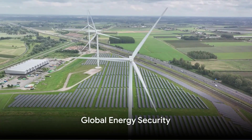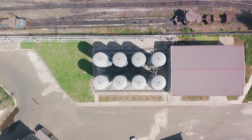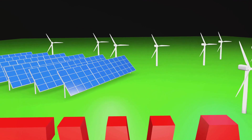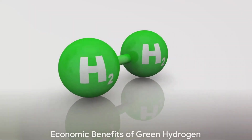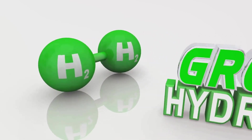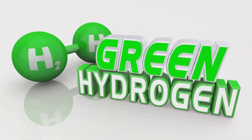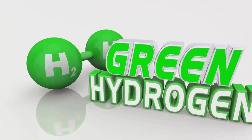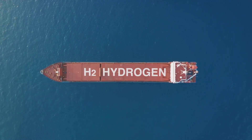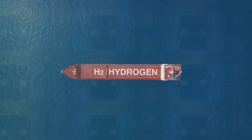Green hydrogen plays a pivotal role in promoting global energy security. By providing a route to improved energy security, it minimizes the risks associated with geopolitical instability. Outlining the economic benefits of green hydrogen, we find that it is a key stimulant for economic growth, resulting in job creation. It encourages the development of a green hydrogen economy that fosters innovation, further enhancing the resilience and dynamism of the global economy.